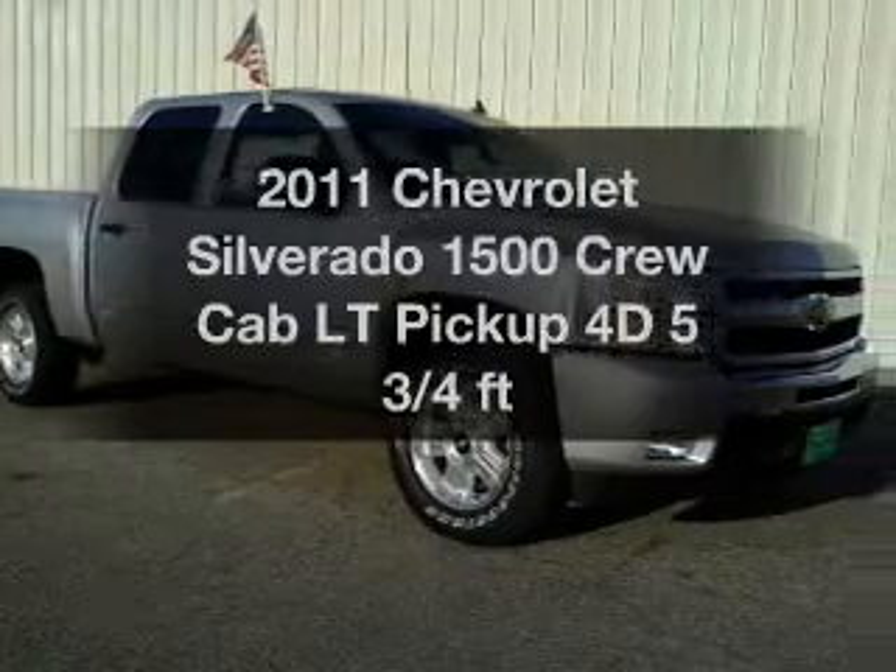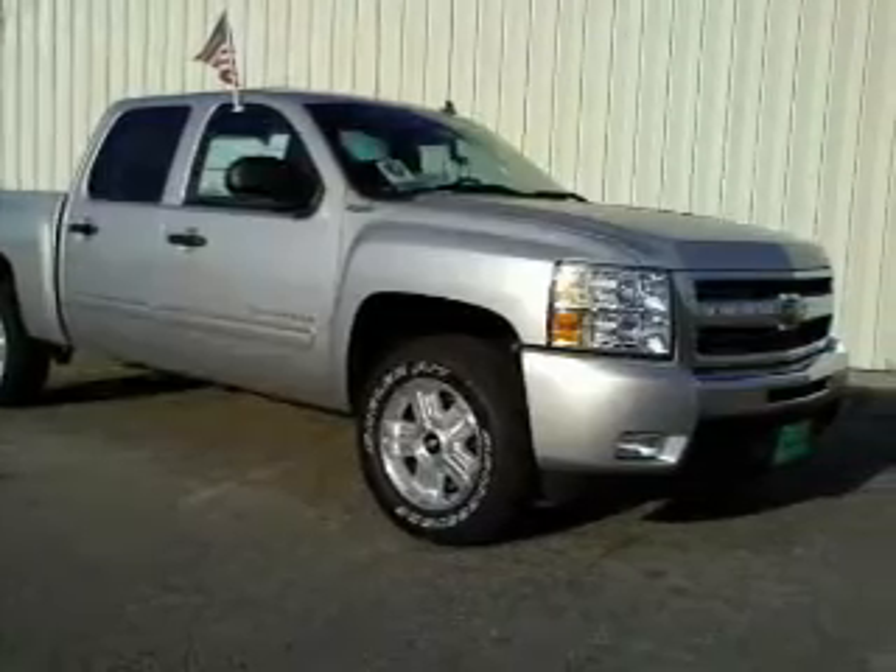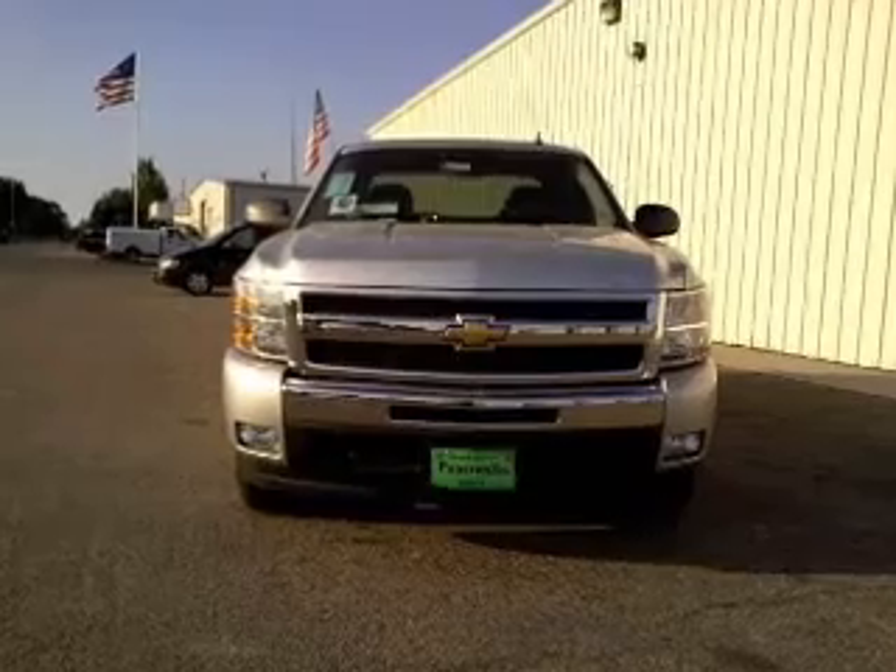If you're looking for a first-rate auto, this one could be yours today. With a reliable engine connected to a smooth shifting automatic transmission.